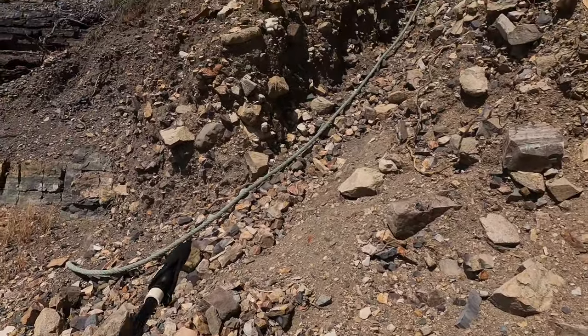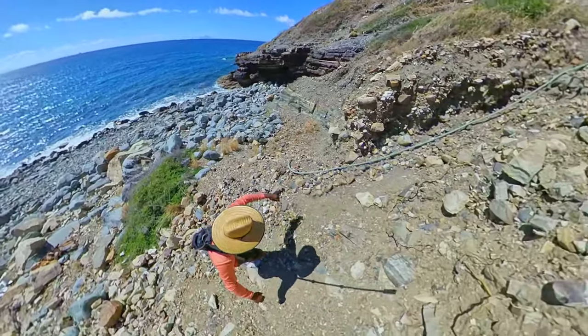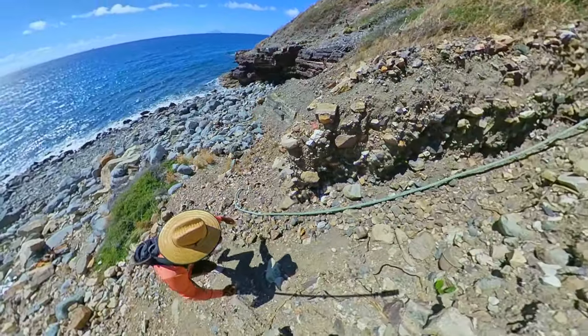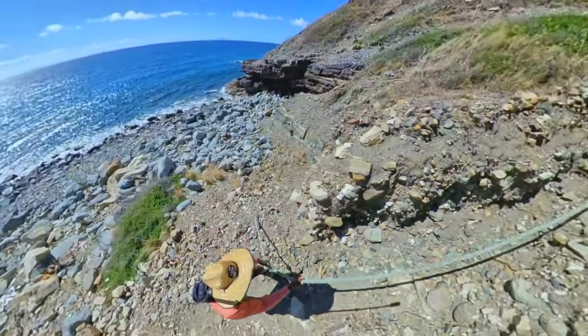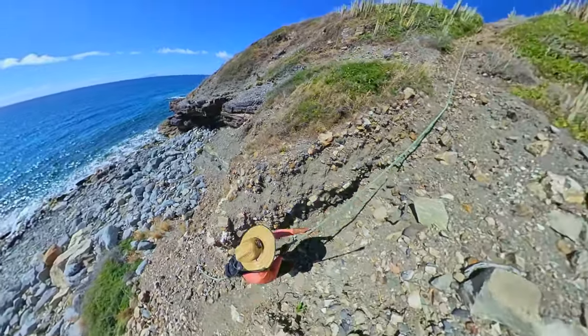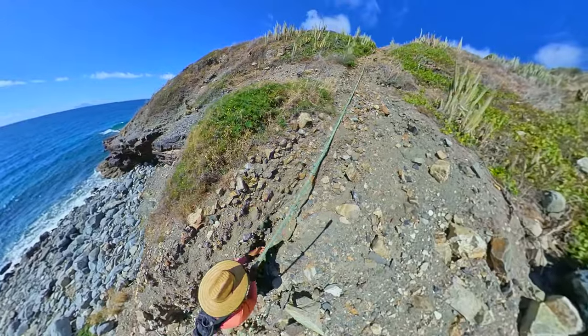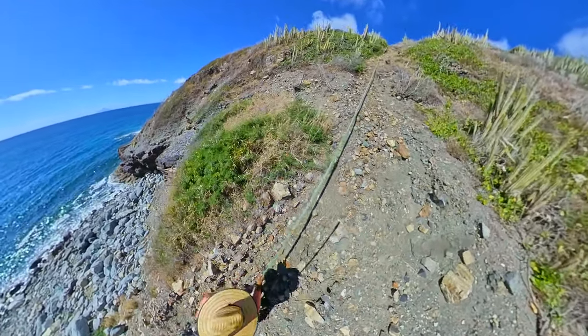Alright guys, so you can see the rope here. It leads up and it's actually quite steep, so the rope is definitely super necessary for safety. We are on the corner — we're going to take the rope up and see where we end up. I'm enjoying it so far. Let's go!